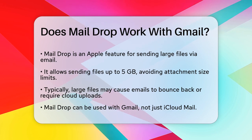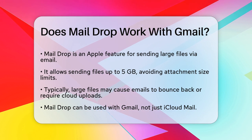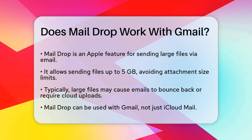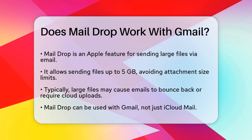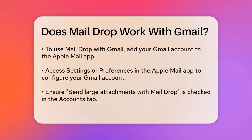Normally, if you try to send a file that's too big, your email might bounce back or you'd have to upload it to a cloud service and share the link. But with MailDrop, you can send files up to 5GB in size, which is a huge convenience. MailDrop doesn't just work with Apple's iCloud Mail — you can also use it with other email providers, including Gmail.